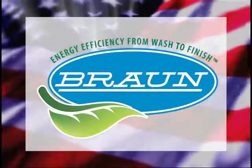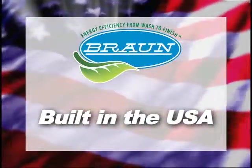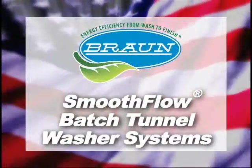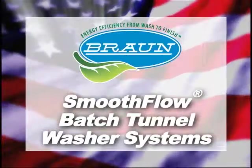All Smooth Flow Series products are built in the USA and undergo extensive testing prior to installation. Smooth Flow Series Batch Tunnel Washer Systems from G.A. Braun will provide years of dependable, repeatable quality every time.